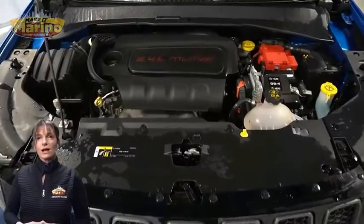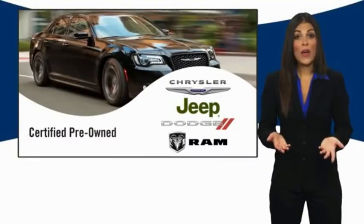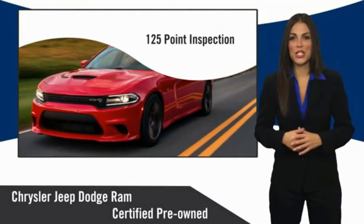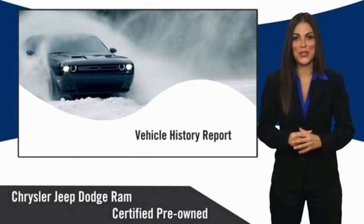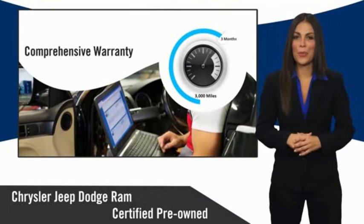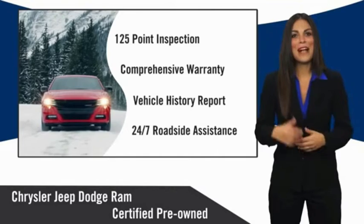For additional details visit us at merinocjd.com, stock number 8284A. All Chrysler Group certified pre-owned vehicles pass a stringent inspection process guaranteeing that only the finest vehicles get certified. Ask your dealer about available lifetime warranty upgrades — Chrysler Group certified pre-owned vehicles, the smart choice, factory backed to go the distance.